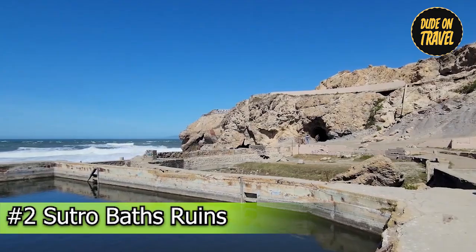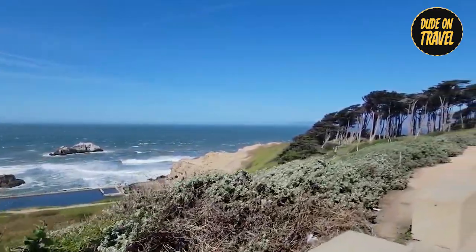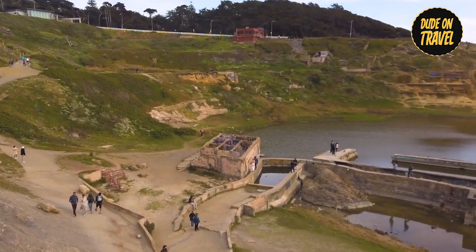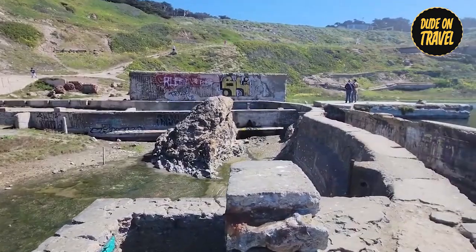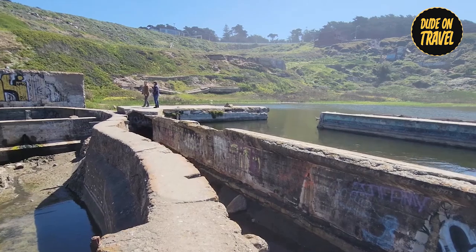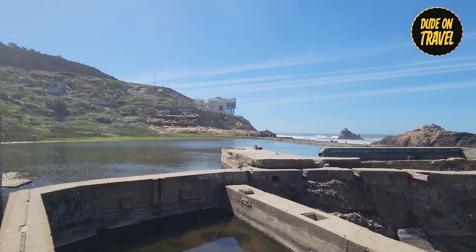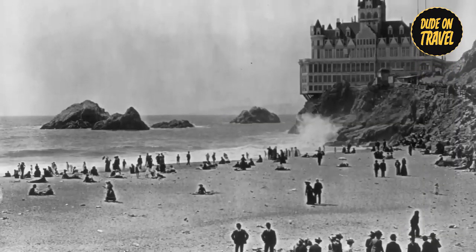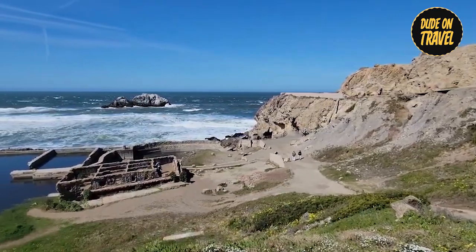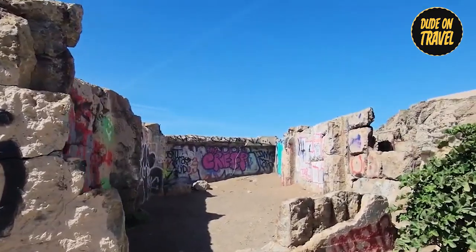Number two: Sutro Baths Ruins. Dive into history at the Sutro Baths Ruins, a captivating reminder of San Francisco's past. These ruins, once bustling with activity as the world's largest indoor swimming complex, now serve as a powerful reminder of bygone days. As you wander through the crumbling remains, you'll be transported back to an era of luxury and grandeur. The Sutro Baths Ruins are more than just a landmark — they're a window into the city's rich history and a must-see for anyone seeking San Francisco's hidden treasures.